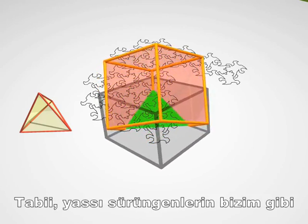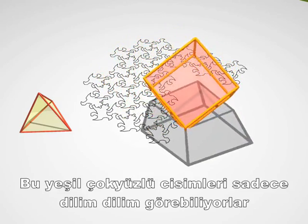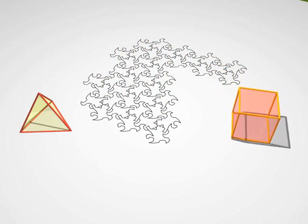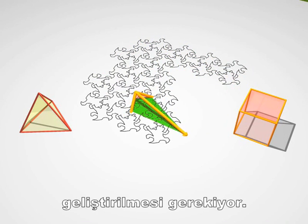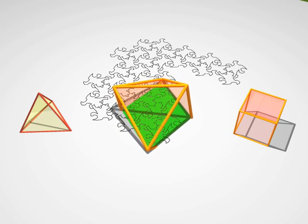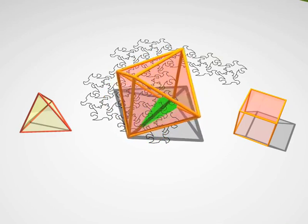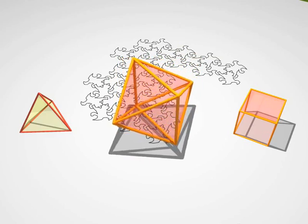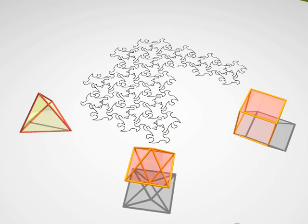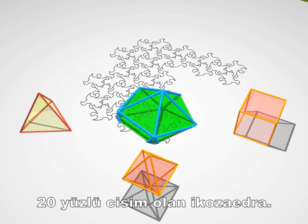Of course you have to remember that these lizards don't have the same perspective that we have. All they see is a sequence of polygons, and they'll have to develop an understanding of depth in order to fully appreciate the shape of the body. And now what? An octahedron with its eight faces. And an icosahedron — it's a solid with 20 faces.